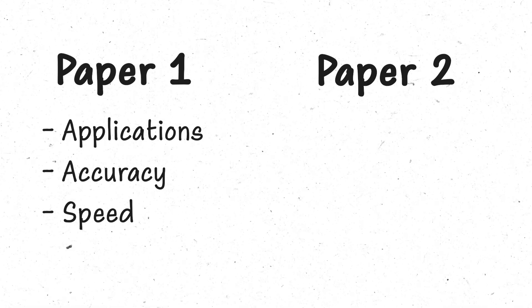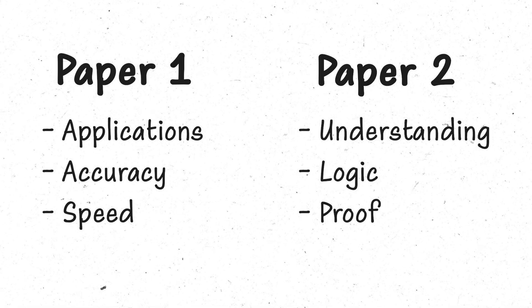The two papers test slightly different things. Paper one is more about how accurate and quick you can be with your maths, whereas paper two is more about how well and how deeply you understand the maths you're doing. These papers are perfect for differentiating between different A-level students, giving a benchmark that puts everyone on an equal playing field.